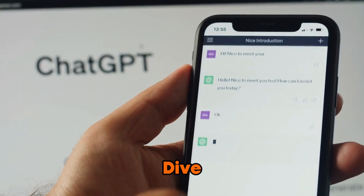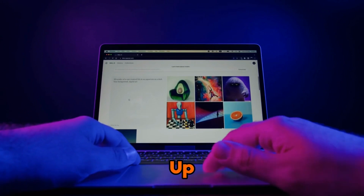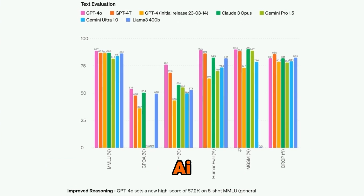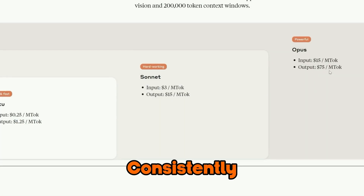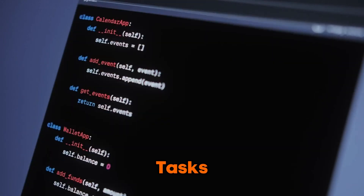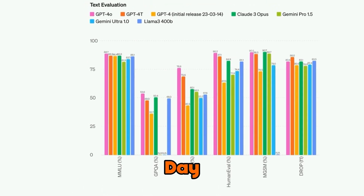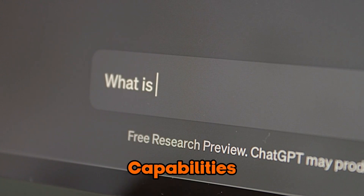Now let's dive into the benchmarks and see how GPT-4o stacks up against its predecessors and competitors. When pitted against other AI models in a human-grade leaderboard, GPT-4o consistently outperformed its counterparts, particularly in coding tasks. While the gap between GPT-4o and previous models isn't night and day, it still represents a significant step forward in AI capabilities.